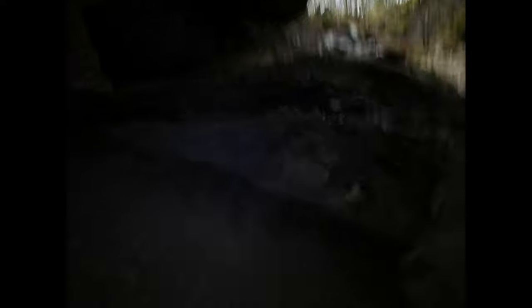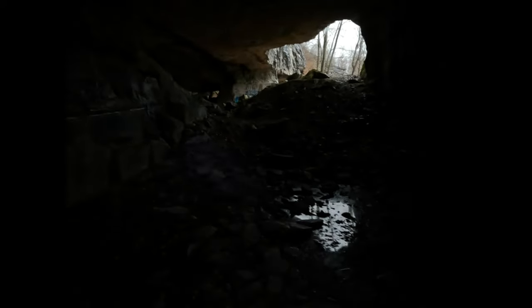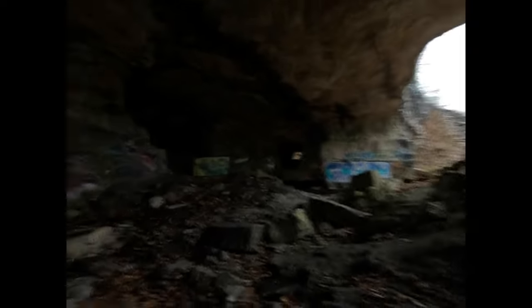How cool is this cave? There's more of the cave over there — this place is huge. A little more light up here, hopefully you guys can see a little better.